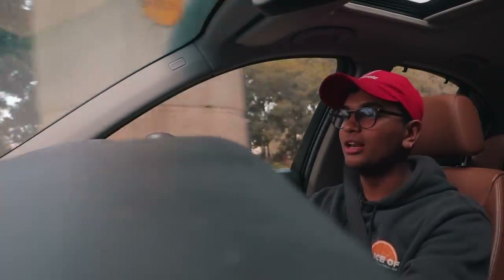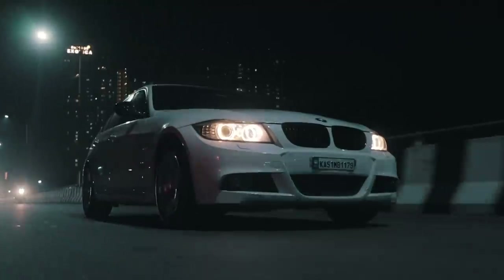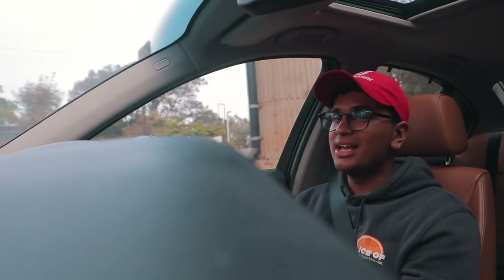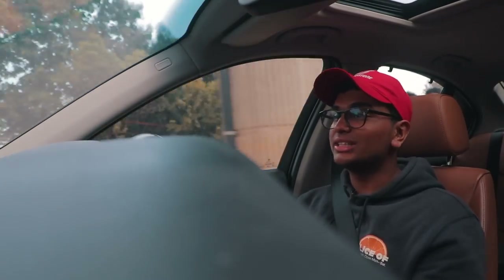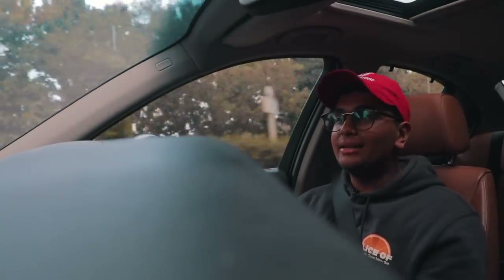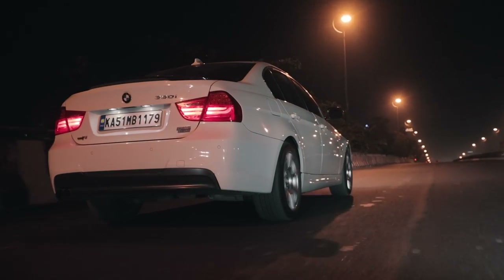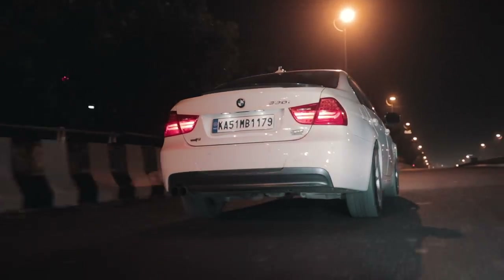I'm currently in manual mode but this is one of the classics — nothing can be perfect and the 330i has its own shortcomings. First of all, this gearbox is not the greatest out there; it's quite laggy and doesn't have a lot of response or feel to it. Definitely a manual transmission with this would be the dream for most motoring enthusiasts.